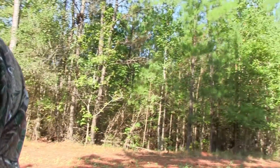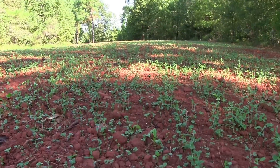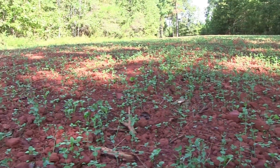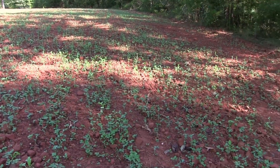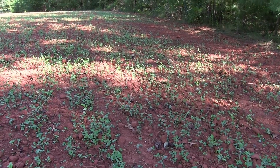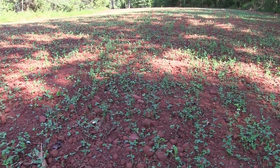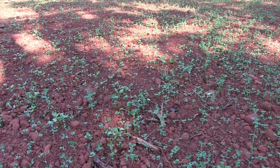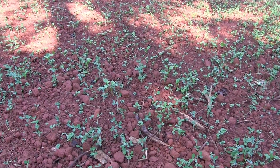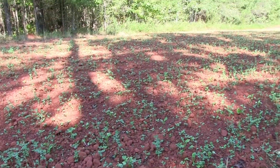I'm walking right here to the middle of the plot, and if I get down at ground level it looks better that way. Most of what's green are those winter peas — that's why I put them out there. I've never seen a food plot with just peas because the deer eat them up so quick you never see them get any maturity, but these seem to be coming up pretty good even with no rain.